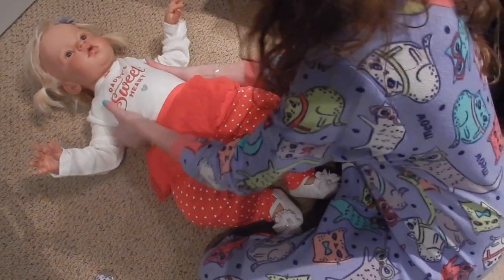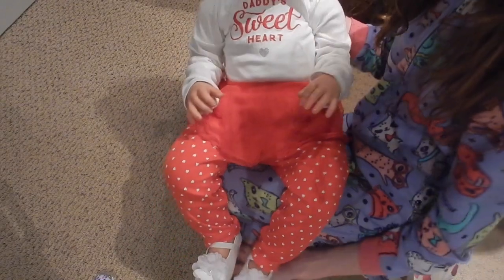Look at how cute that is. Here she is in her outfit. She looks really adorable.